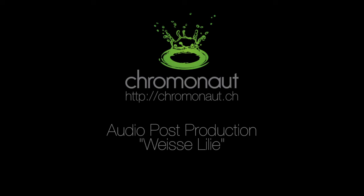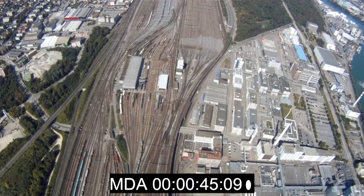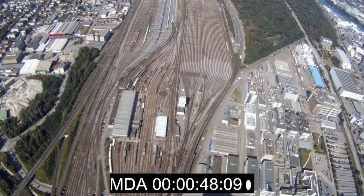Hello everybody, I'm Chris Pollos from Cromonaut. Welcome to a short video about my recent audio post work on a movie called White Lily.